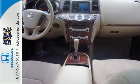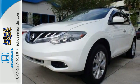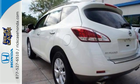Feel protected with its numerous safety features such as front and rear stabilizer bars, brake assist, a tire pressure monitor, and multiple airbags.